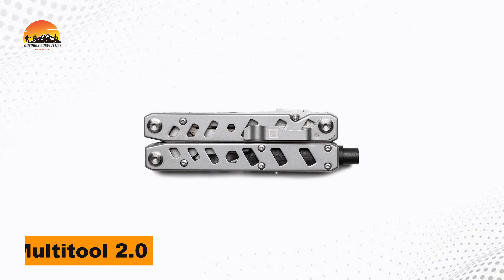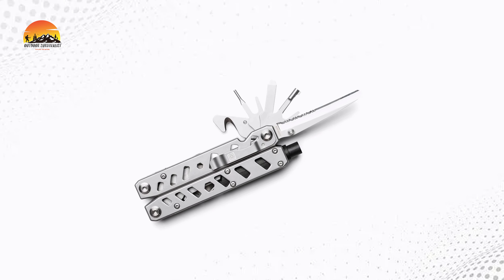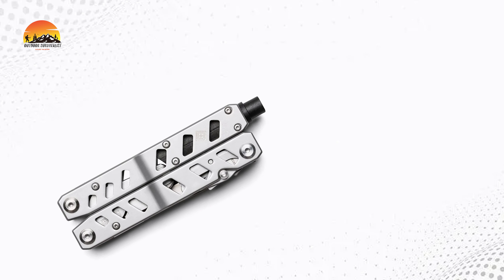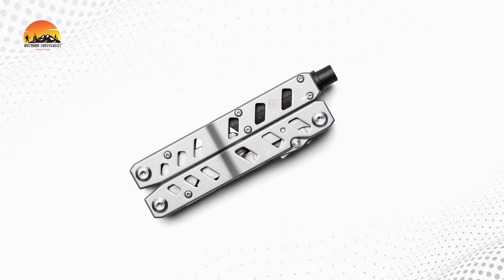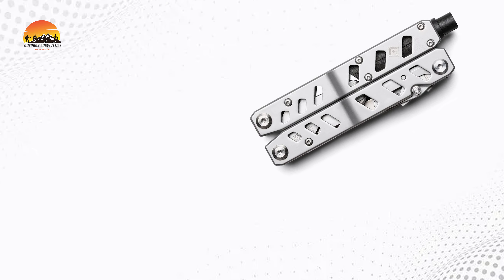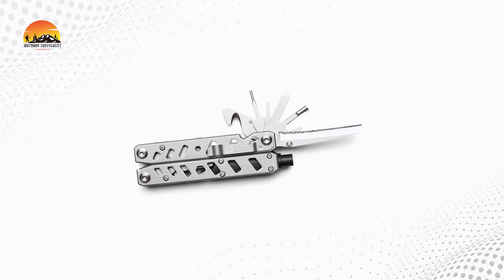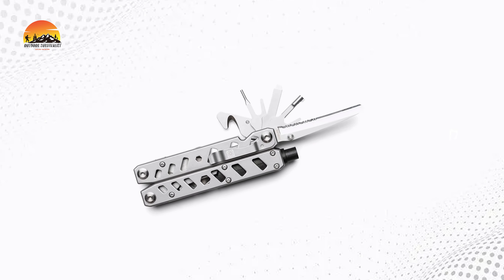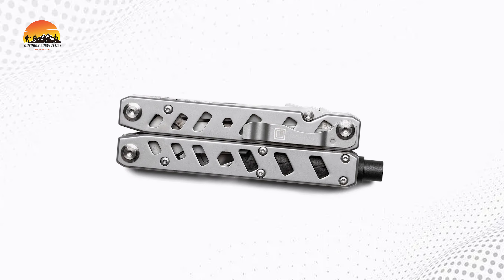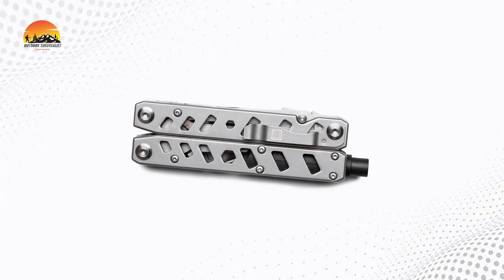Stay prepared for any situation with the LE-EMT Multi-Tool 2.0, an EDC multi-tool designed for quick deployment when every second counts. Redesigned for superior ergonomics and versatility, this multi-tool features an array of essential tools at your fingertips. Equipped with a spring-loaded glass breaker, a serrated rescue blade with a safety blunt tip, and eight additional tools, it's your ultimate companion in emergencies. The improved longer carry clip provides enhanced security when attached to your belt or pocket.